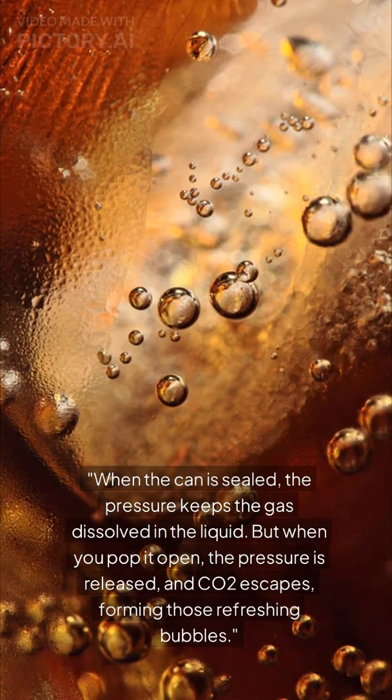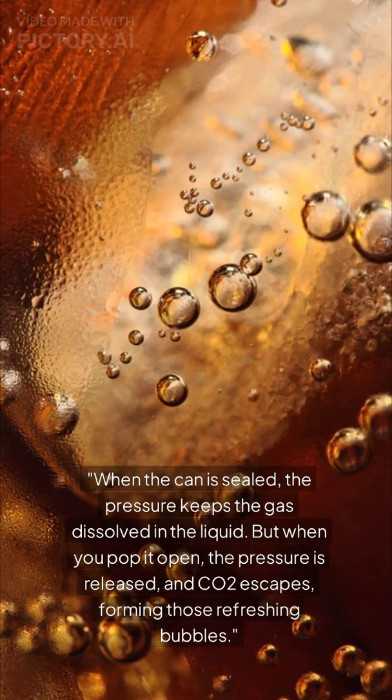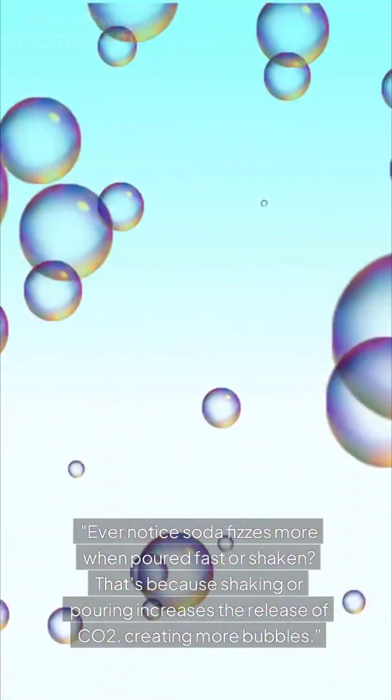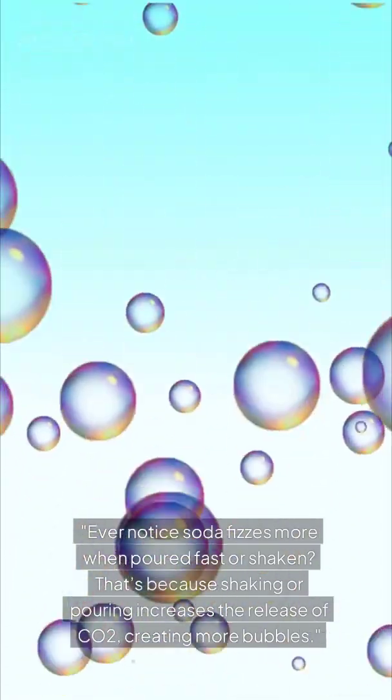But when you pop it open, the pressure is released and CO2 escapes, forming those refreshing bubbles. Ever notice soda fizzes more when poured fast or shaken? That's because shaking or pouring increases the release of CO2, creating more bubbles.